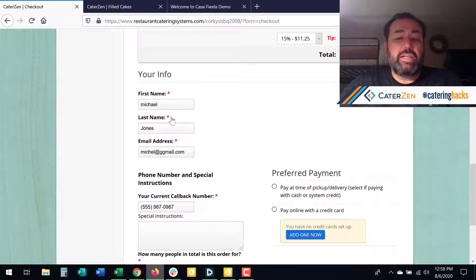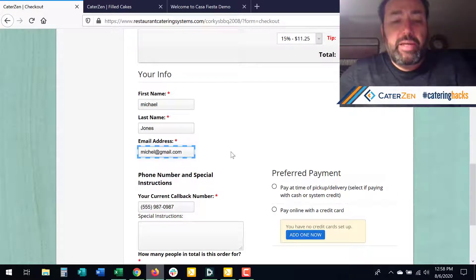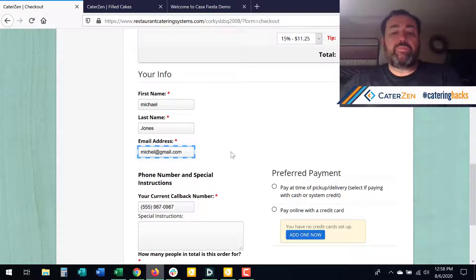We've also made it so that on guest checkout, if somebody enters misinformation they can fix it at checkout. How many times have you entered your email and forgot the M at the end, and then had to go change it? So that's a pretty cool feature.